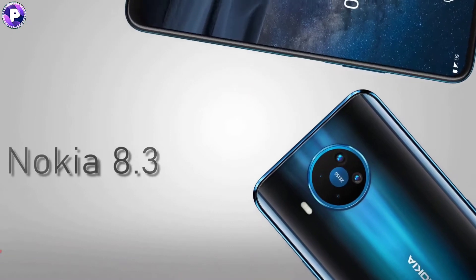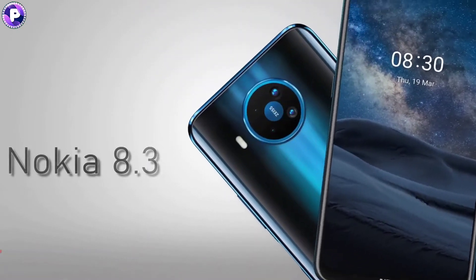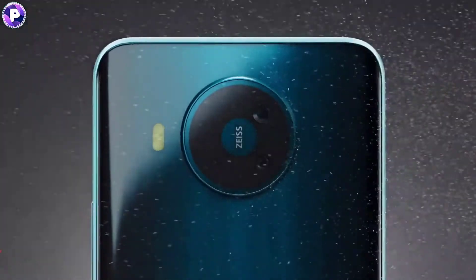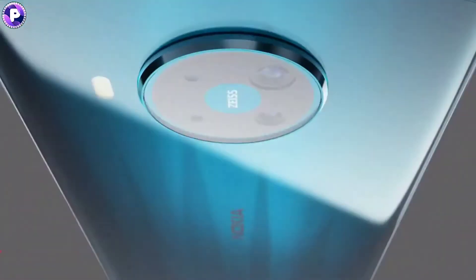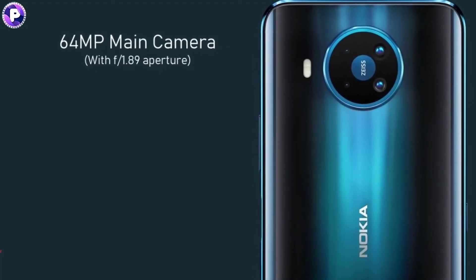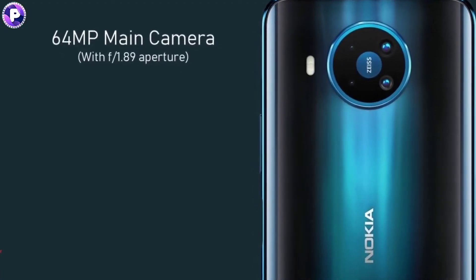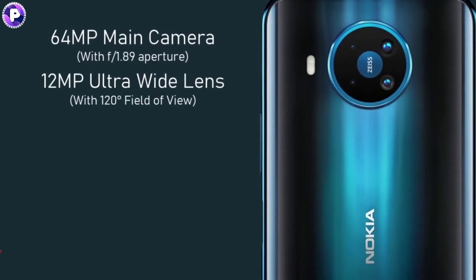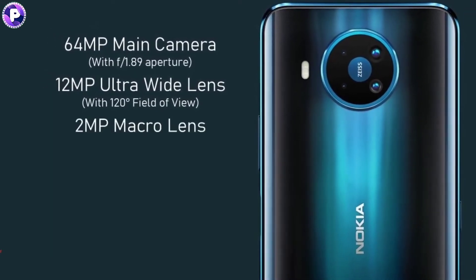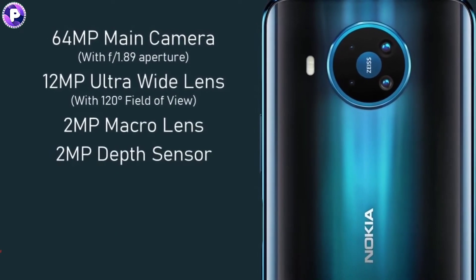As per the camera, the Nokia 8.3 5G supports a ZEISS-featured quad camera setup in a circular module including LED flash on the rear. The quad rear camera includes a 64MP main camera with f1.89 aperture, plus a 12MP ultra wide-angle lens with 120-degree field of view, plus a 2MP macro and 2MP depth sensor.